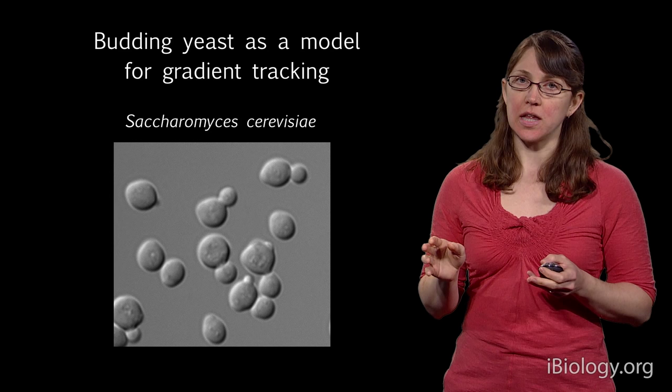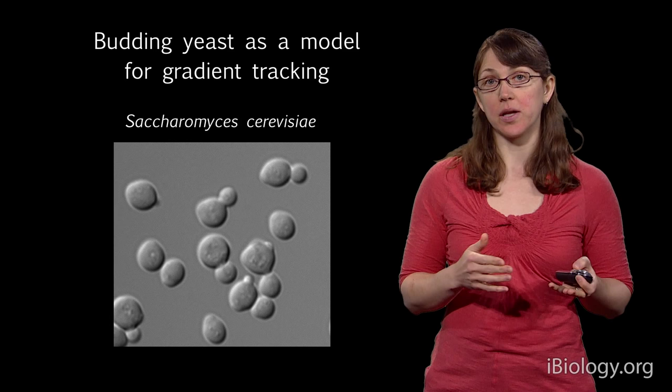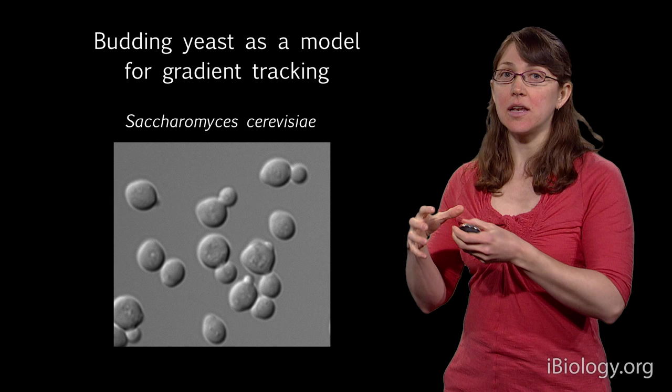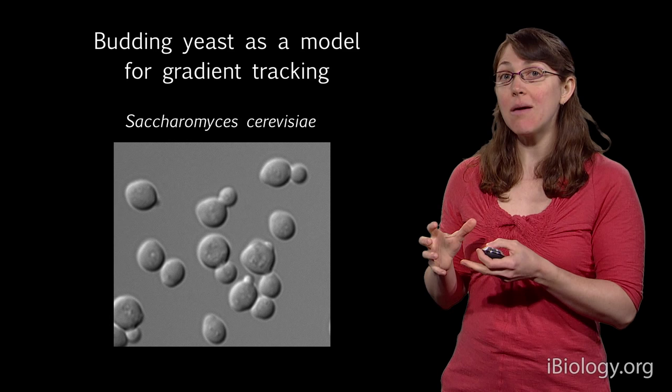There are a couple of differences between yeast cells doing gradient tracking and white blood cells and sperm. One of the most notable is that yeast cells are a fungus — they have a thick cell wall around them, sort of like plant walls but a different material. That means they can't move, which will be important in a moment.